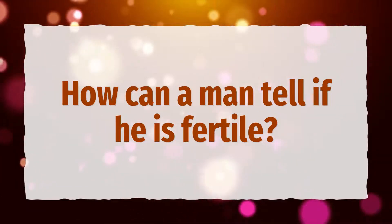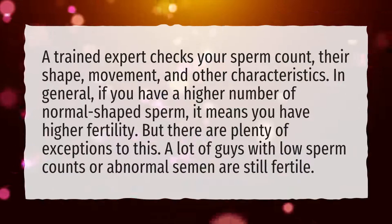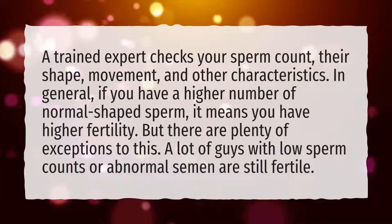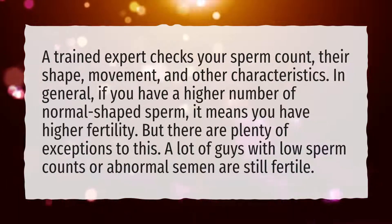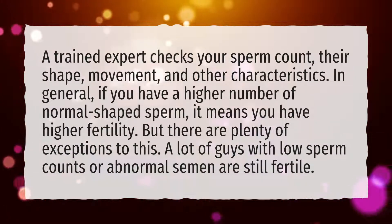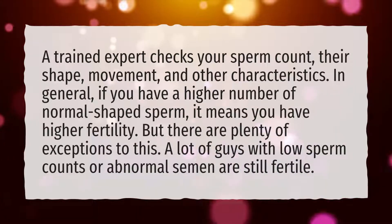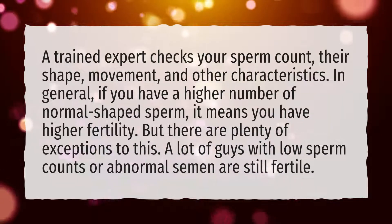How can a man tell if he is fertile? A trained expert checks your sperm count, their shape, movement, and other characteristics. In general, if you have a higher number of normal-shaped sperm, it means you have higher fertility. But there are plenty of exceptions to this — a lot of guys with low sperm counts or abnormal semen are still fertile.